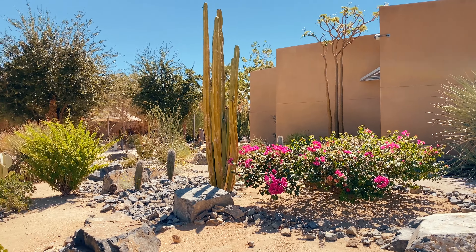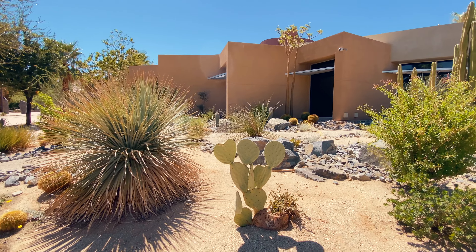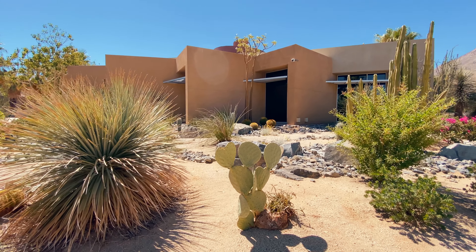Yesterday when we were leaving Sheila's Date Garden, I said we're going to go to the Palm Springs Art Museum. So there are actually two of them — one in Palm Desert and one in Palm Springs. We ended up at the one in Palm Springs by mistake. We went to the downtown area, but this one is actually closer to our hotel and it's in Palm Desert, so we thought we'd make this stop first.